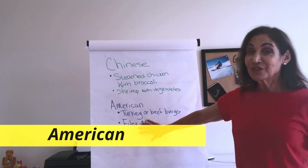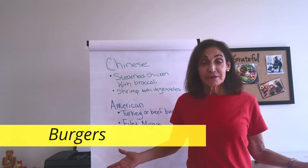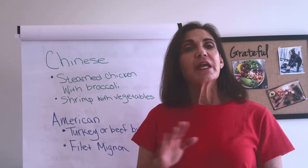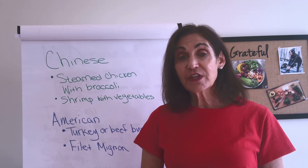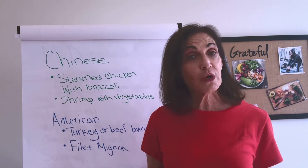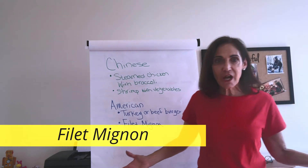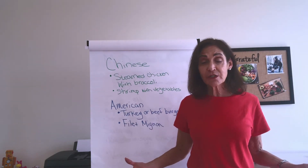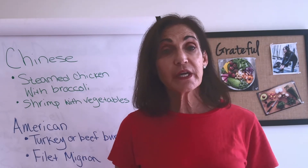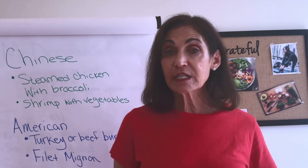If you're interested in good old American food, here are a couple of things. You can get a beef burger or a turkey burger — either one is fine. Eat it open-faced and instead of getting the fries, substitute a side salad with some olive oil or a vinaigrette dressing. The other option is filet mignon. If you're feeling fancy and want a special occasion dinner, you can order the filet mignon with a side of sweet potato and a green vegetable like spinach or broccoli.